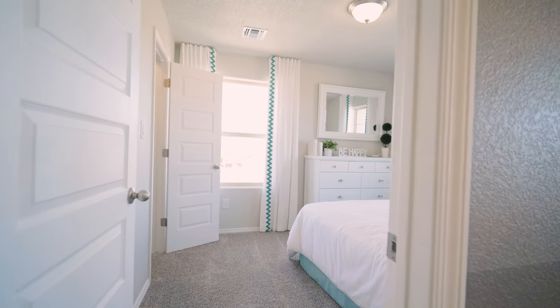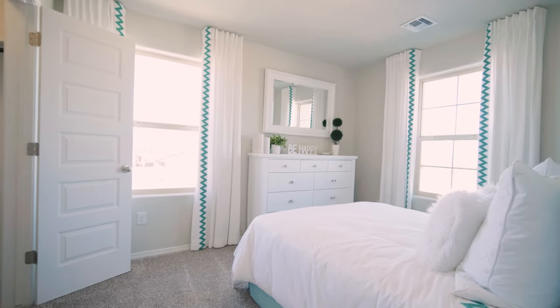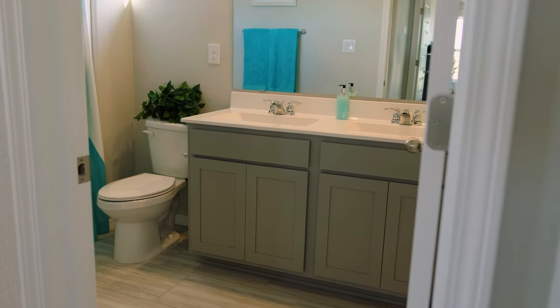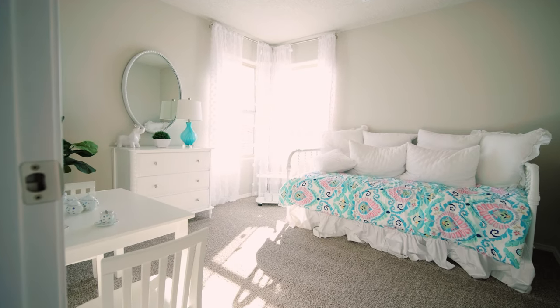Now on to the bedrooms. This first guest bedroom off to my right happens to be the biggest guest bedroom and is also equipped with a walk-in closet, which is nice. Walk across the hall and you'll have a full bath with an option to add a second sink, and then you'll have your other two guest bedrooms off to the right.